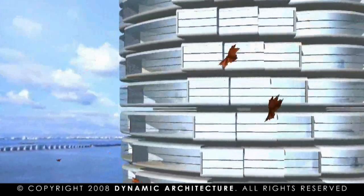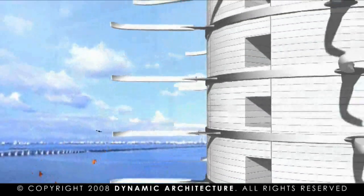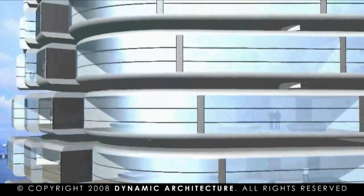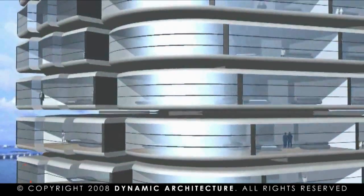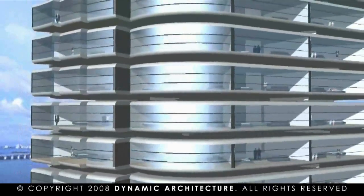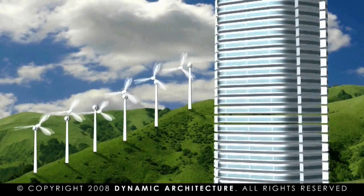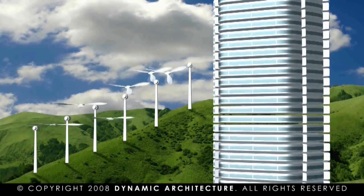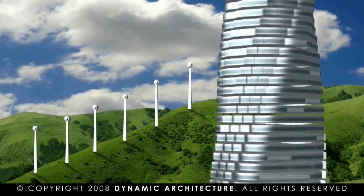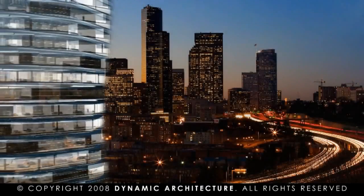Our buildings are smart — so smart that they produce energy for themselves. They are totally self-powered. Our architecture employs wind turbines positioned horizontally between each floor, which will produce energy for the building itself and will also supply energy for several other buildings. Our tower of 78 floors will have 77 wind turbines, making the building also a power station, producing green energy for the city around it.